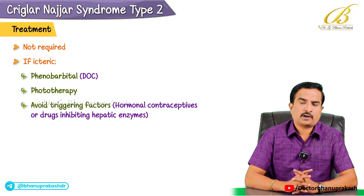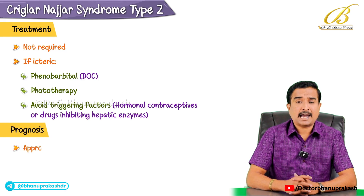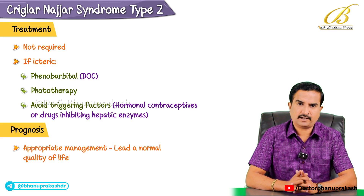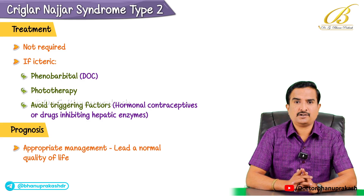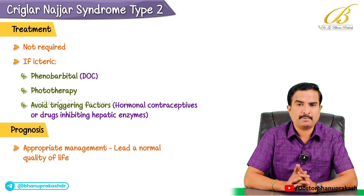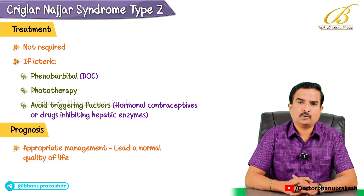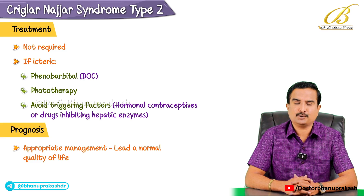Finally, let's talk about prognosis. With appropriate management of jaundice, patients with type 2 can lead a normal quality of life. This makes the condition much less concerning compared to type 1, which requires more aggressive treatment like liver transplantation. So this is what we need to know about Crigler-Najjar syndrome type 2.